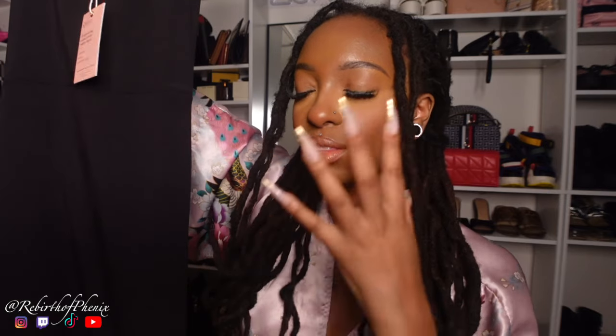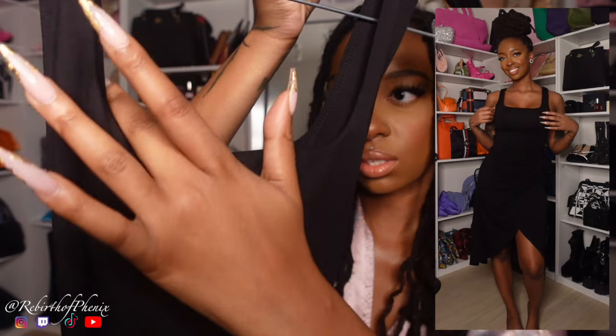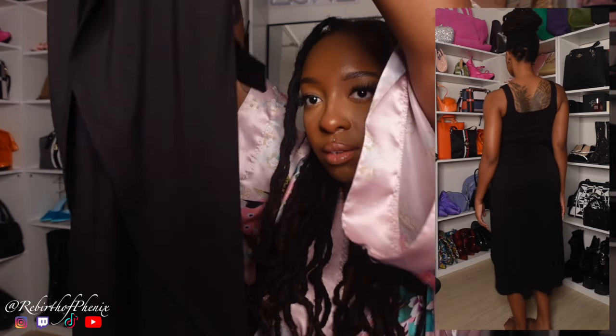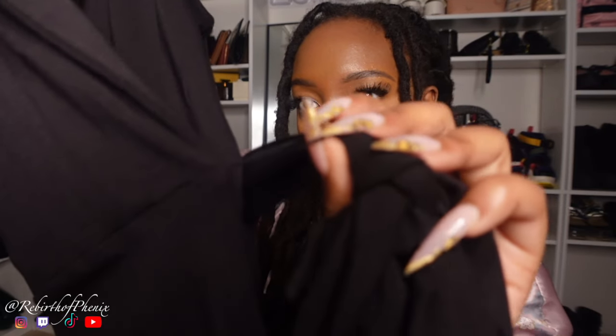Moving on to our last item — the Tinsel Jersey Side Tie Midi Dress. The quality is amazing. It ties on the side — let me tie it for you. This is the top of the dress with very thick straps. There's a U-shaped cutout, and it ties on the side for the waistline so it looks slimmer. The bottom is very flowy. The back has a string to hold the belt together, which is very genius. Now that you've seen all the items individually, I want to style some of them together.